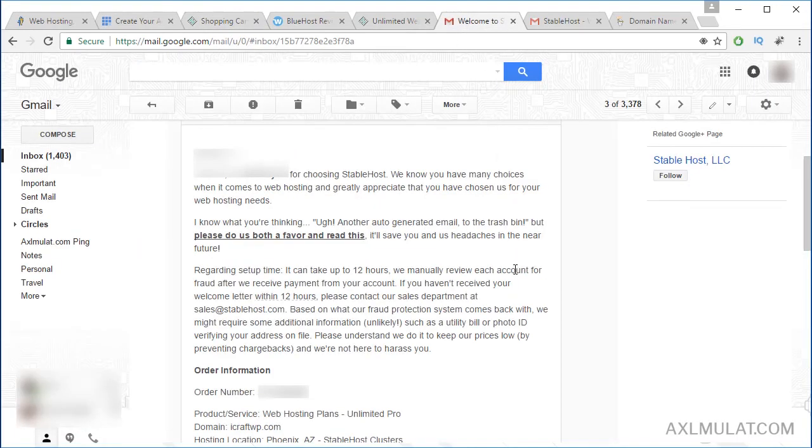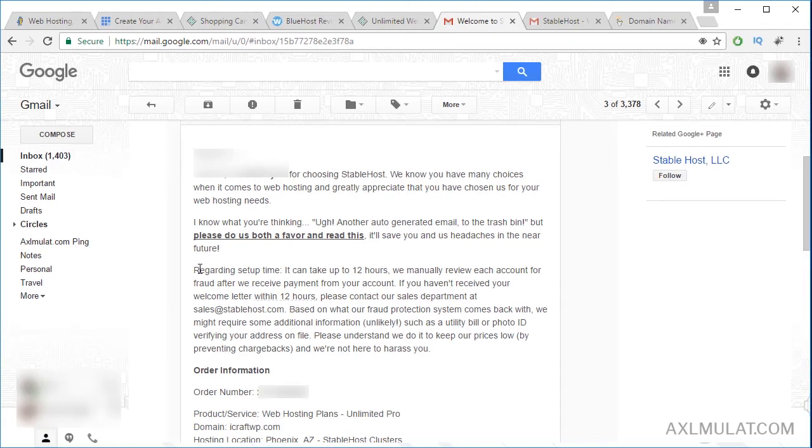This is the email. Regarding setup time, it can take up to 12 hours. They review each account — they review my debit card to check whether there is any fraud issue. If in case there was a problem with my debit card, I need to submit a copy of my photo ID or utility bill. This is normal guys — this is with every web hosting service. You need to cooperate on this.